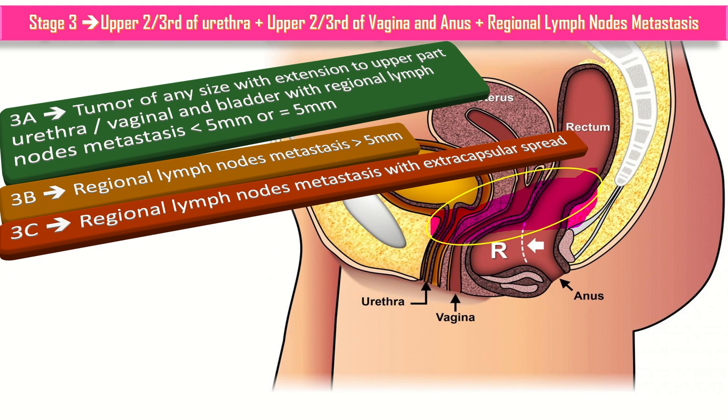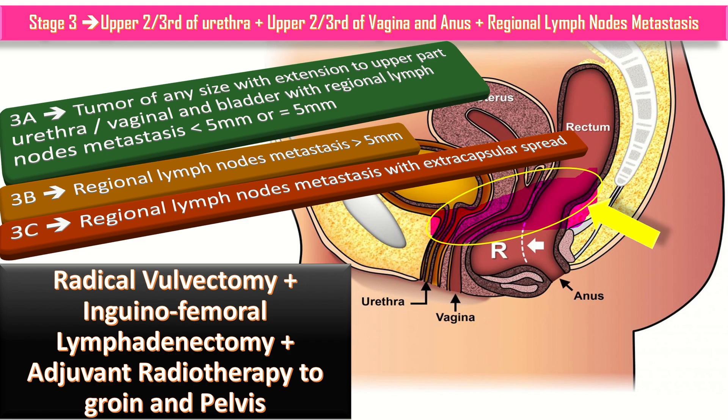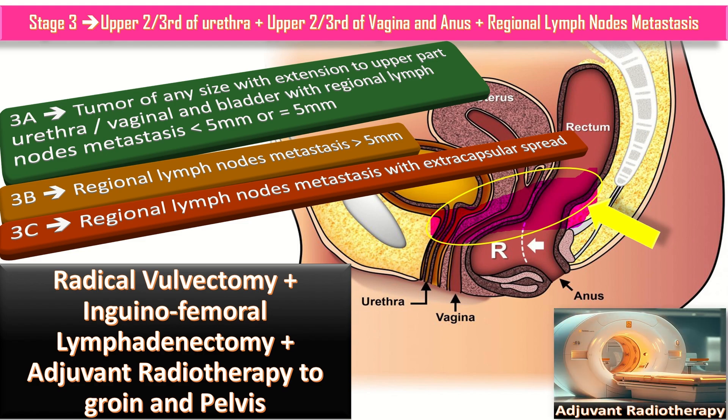The management of stage 3 is by radical vulvectomy plus inguino-femoral lymphadenectomy plus adjuvant radiotherapy to the groin and pelvis. Adjuvant therapy, also known as adjunct or augmentation therapy, is the therapy given in addition to the primary or initial therapy to maximize its effectiveness.